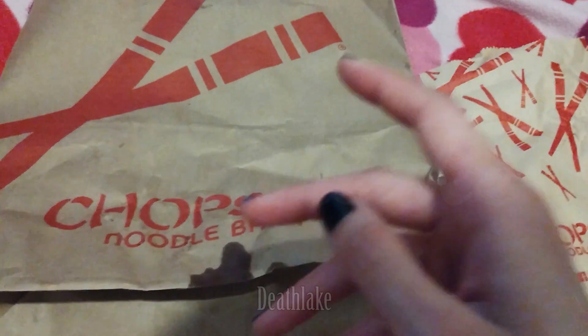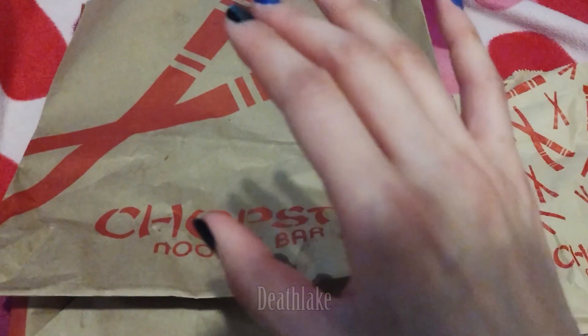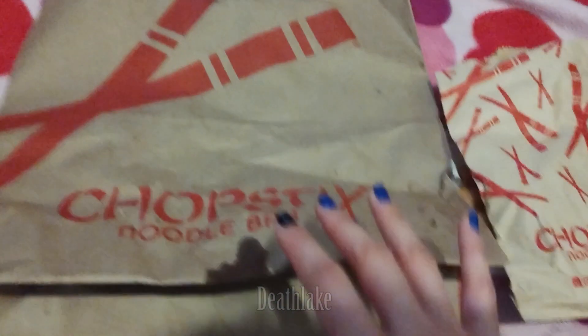Hi, I'm Deathlake and in this video I'm going to be going through this birthday freebie haul slash discount haul. I'm going to start off with Chopsticks noodle bowl — all of this was free with no purchase necessary.